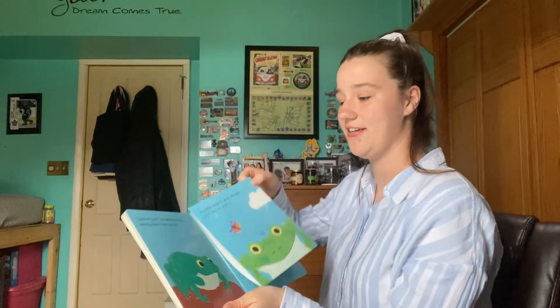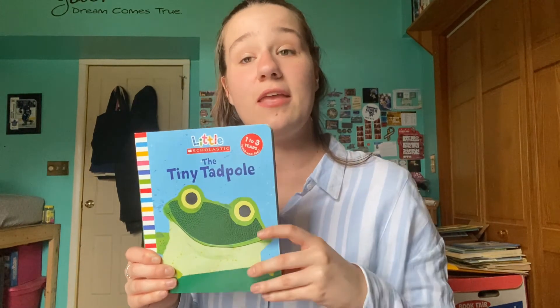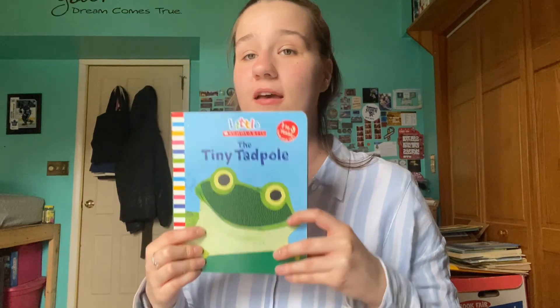All right, good job everyone. So now that we've read, can we guess what a tadpole is? A tadpole is the beginning stages of a frog. So when Freddy started out as the little black blob, he was a tadpole and he grew up to be a frog. Thank you for joining me and we will see you soon. Bye.